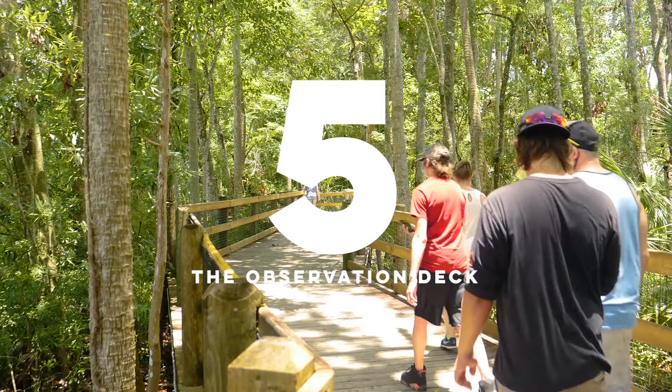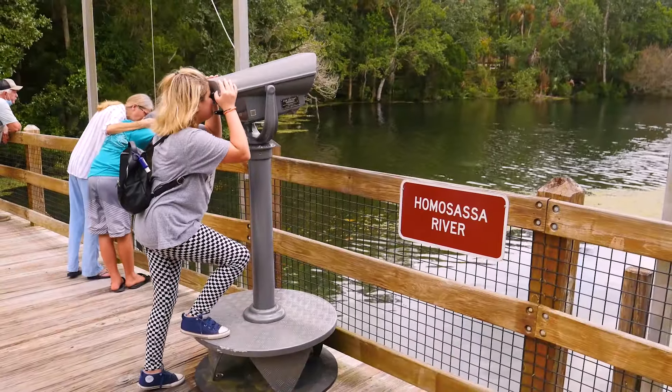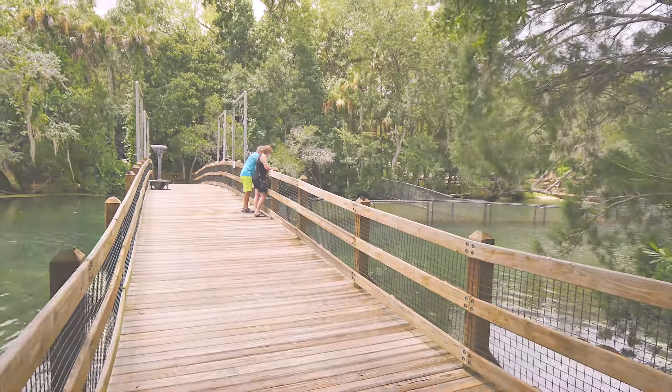And number five, in the Garden of the Springs, the observation deck to be able to see the beautiful Homosassa River that this entire community is based around.